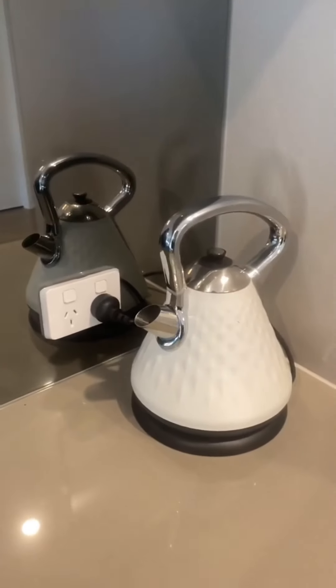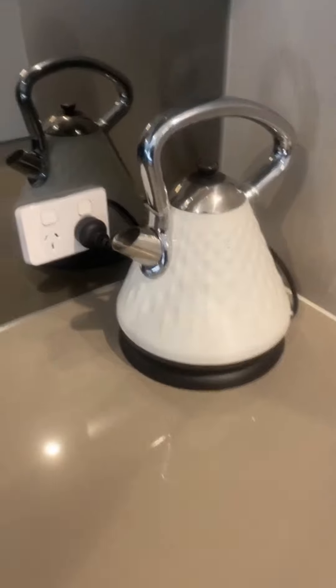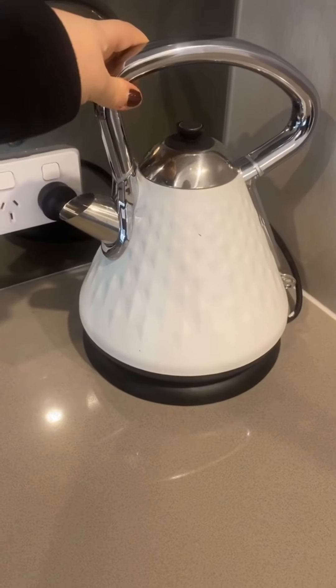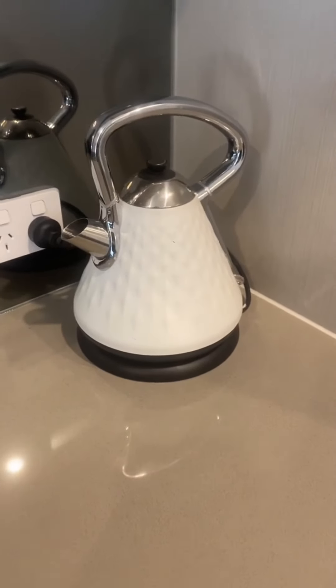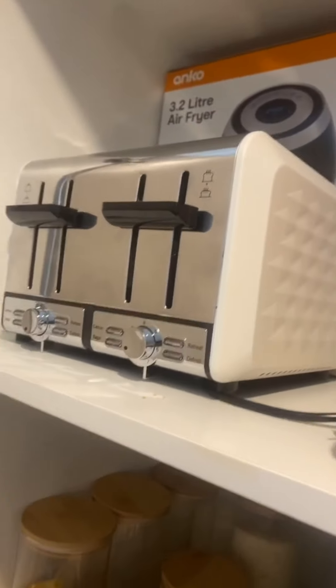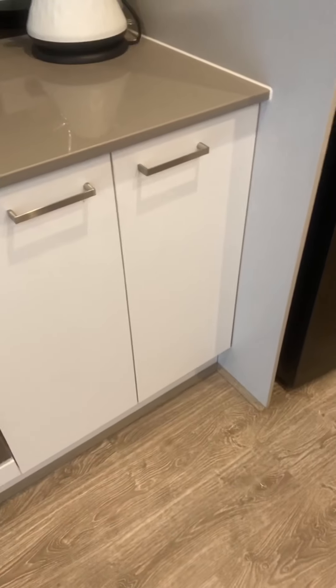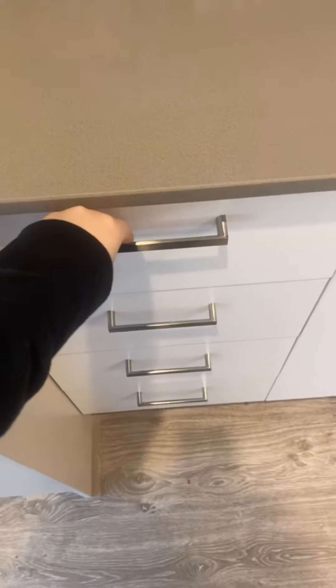In the corner here we have the kettle — a gift from family — from Kmart, around $30 to $40. At the top is also a matching toaster, also from Kmart.